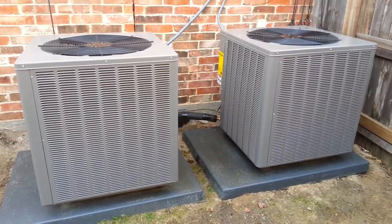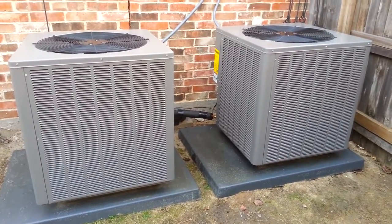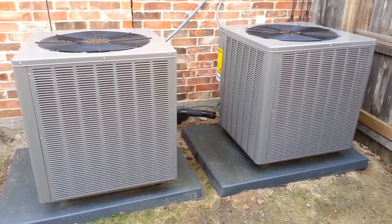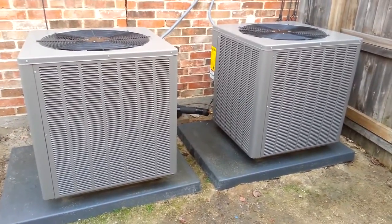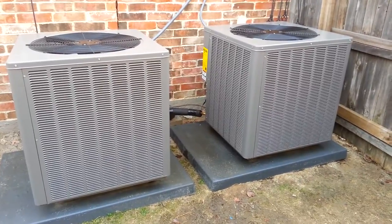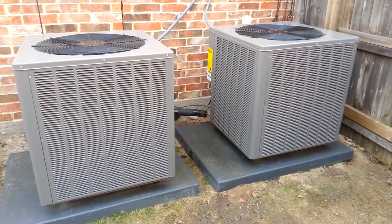However, if you pair these condensing units with a variable speed furnace or a high efficiency blower of some sort, you can often get 16 SEER. Now in the 5 ton size you cannot get 16 SEER. The highest you can get is 15.5, but that's still good considering it's a 14.5 SEER condensing unit.